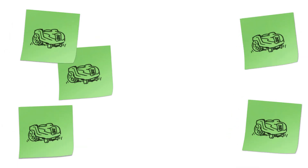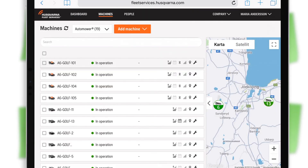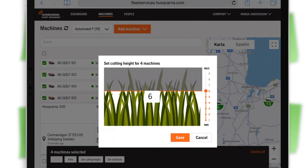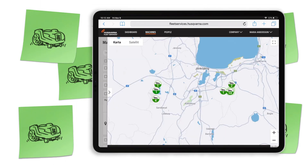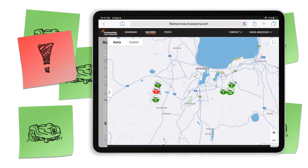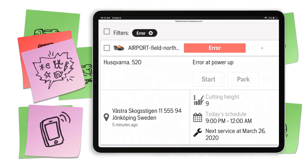Has your business started working with Automower robotic mowers? Then Husqvarna Fleet Services is the perfect tool. Since they're already connected, you can start, stop, set cutting height and schedule from anywhere, for one or many mowers at a time, quickly and easily from your tablet or laptop. On the map, you track every mower in real time. Should any of them run into problems, you're notified without having to jump in your car. So when someone calls you up and asks what happened to the robotic mower, chances are you already know and are working to solve it.